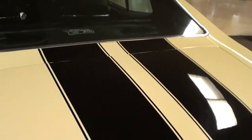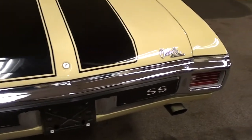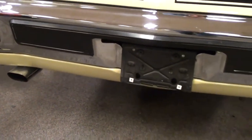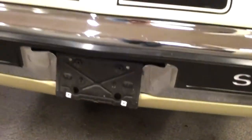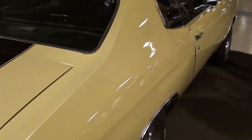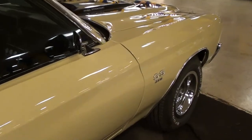Continuing out back, it's definitely looking sharp. You can see that striping coming across the deck lid, and of course you have the SS bumper out back. It does have dual exhaust with chrome oval tips. It has a 12-bolt rear with posi and I believe 3.42 gears.